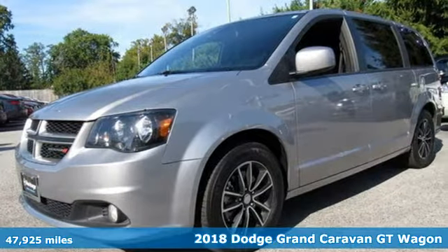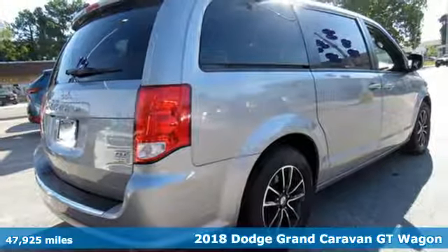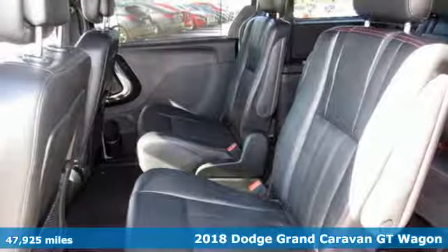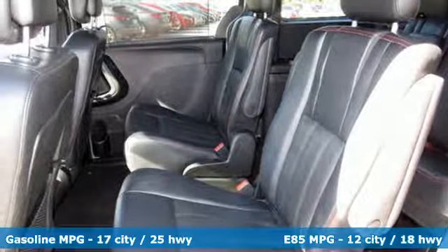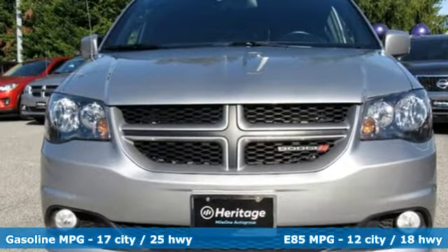It's a 2018 Dodge Grand Caravan. Having a family means dealing with surprises. This Grand Caravan was designed to handle the unexpected by delivering craftsmanship fueled by innovation, and it comes with all the amenities you need.